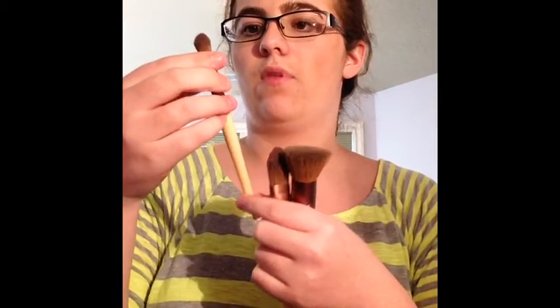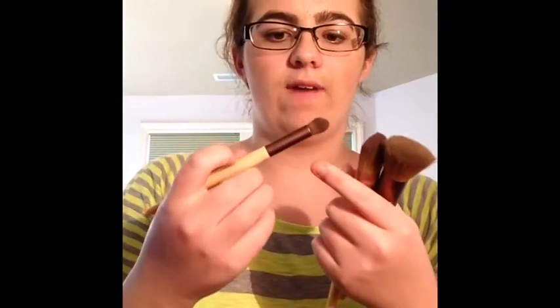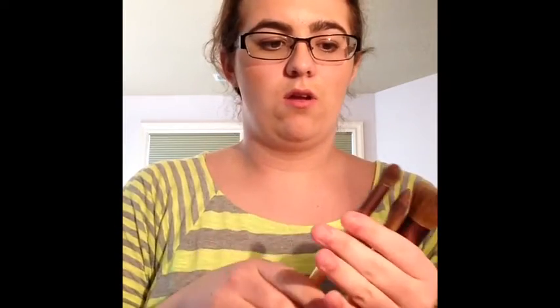I also have the EcoTools concealer brush, which I use for blending eyeshadow because I can't find any other eyeshadow brushes that are cheap and really soft — this is the best I could find. I really recommend this if you don't want to spend a lot of money on makeup and you're just starting out. It works great as either a concealer brush or a blending brush for eyeshadow.